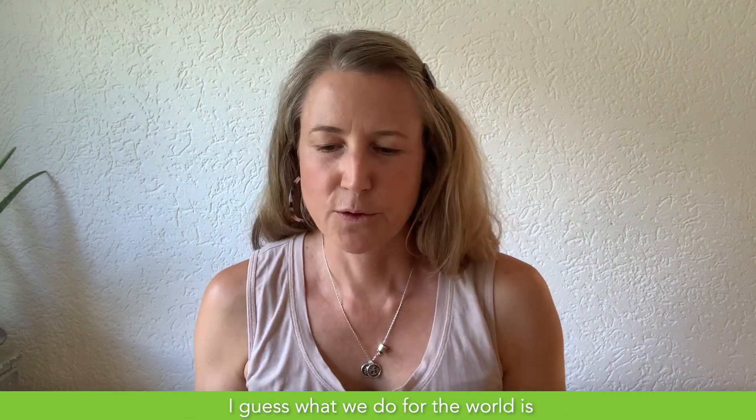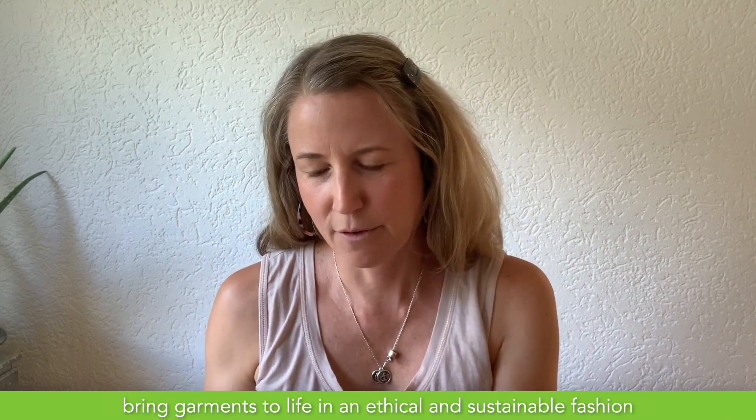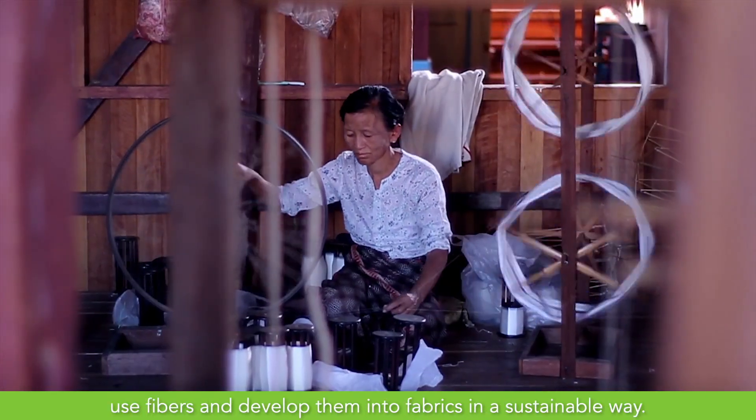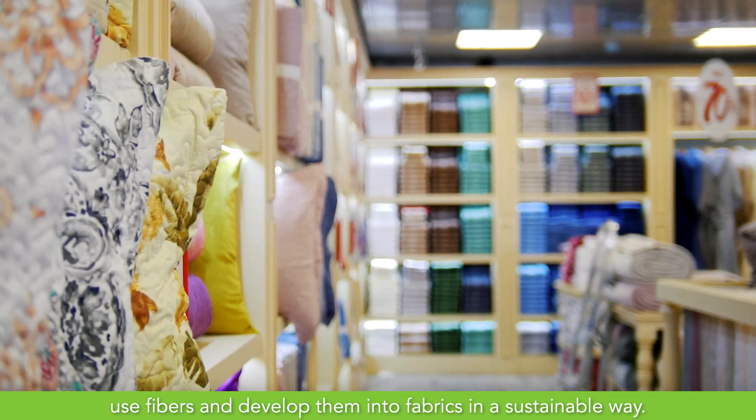What we do for the world is bring garments to life in an ethical and sustainable fashion, from a baseline promise — and that baseline promise was that we would use fibers and develop them into fabrics in a sustainable way.